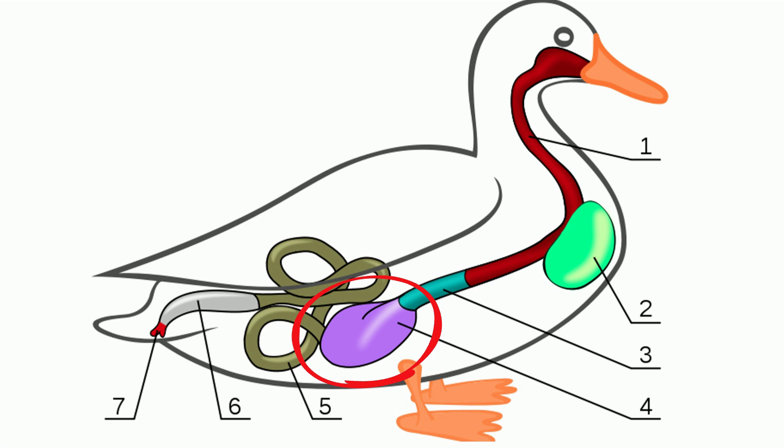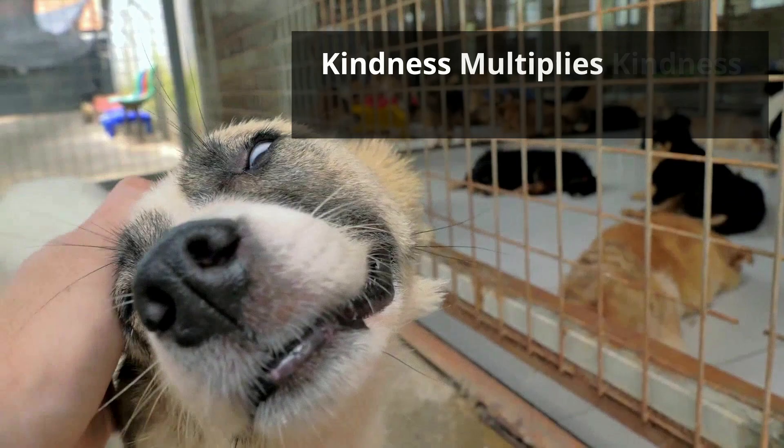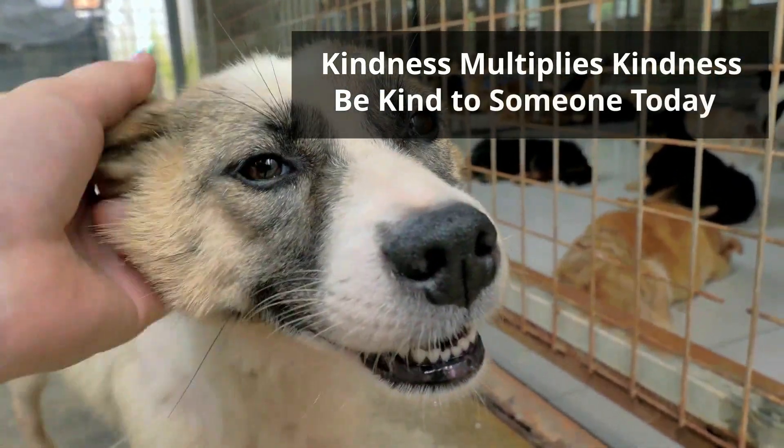If you'd like to know more about birds, this playlist will help. And remember, kindness multiplies kindness. Be kind to someone today.